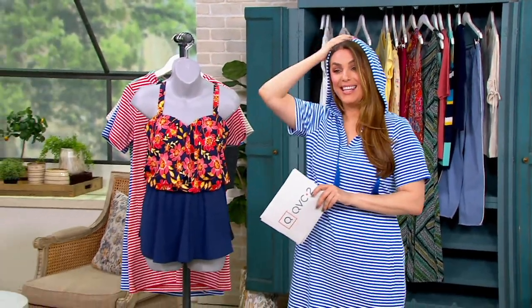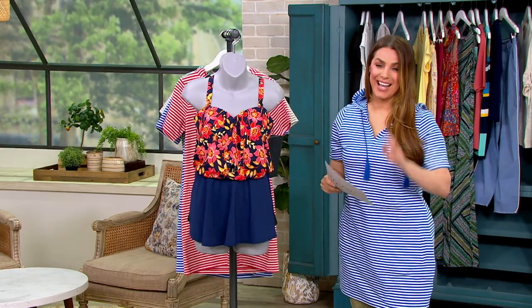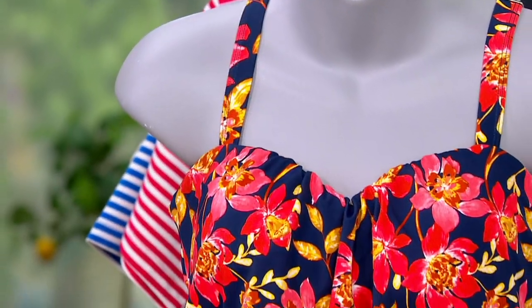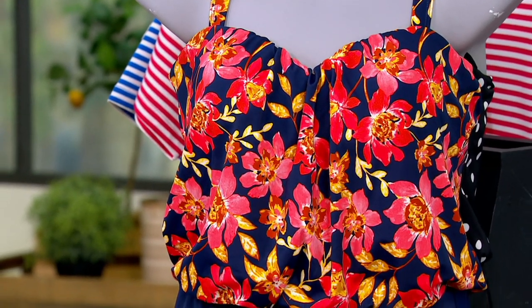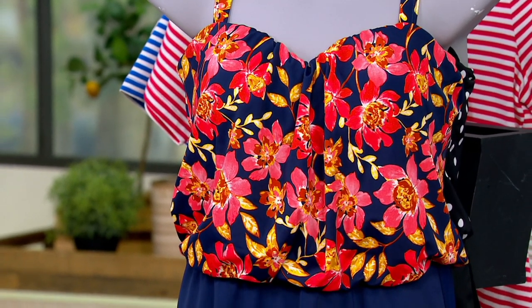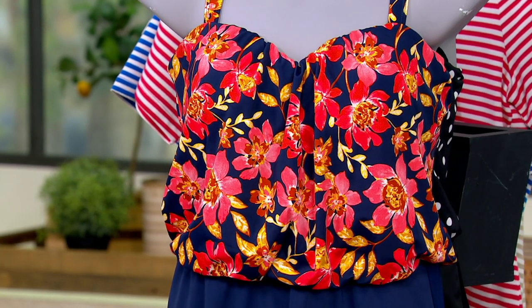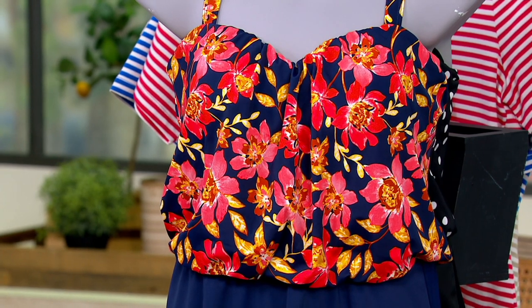Presenting the Denim and Company Beach Sweetheart Neck Blue Sawn Swim Dress. It's cute on the mannequin but wait till you see it on the model. Clearance price of $34.14 — this is normally almost $72, so we are saving $38 on this, saving way more than we are spending.